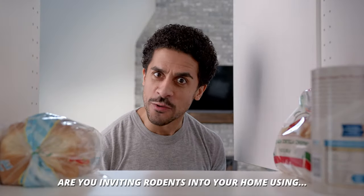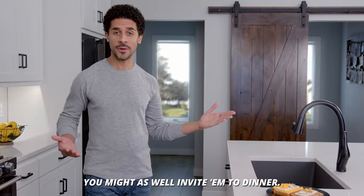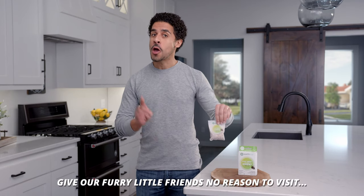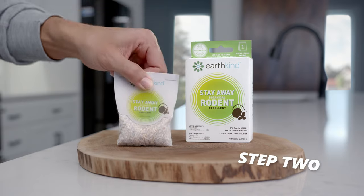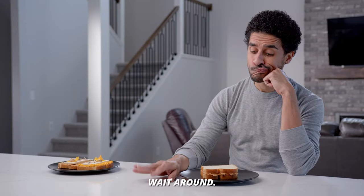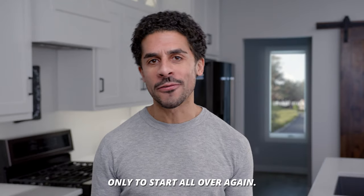Hold up — are you inviting rodents into your home using peanut butter and cheddar cheese? You might as well invite them to dinner. What if you never invited them in at all? These little pouches give our furry little friends no reason to visit in the first place. It's as easy as open the box, place the pouch. No more placing the food, setting the trap, snapping your finger, resetting the trap, waiting around, discovering that you've been robbed, only to start all over again.